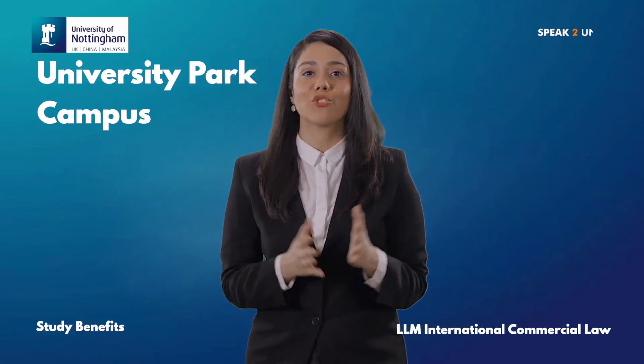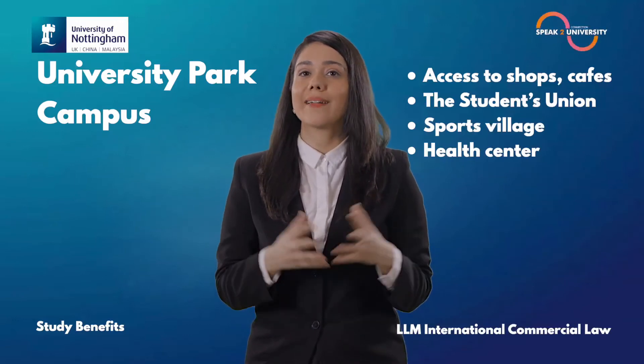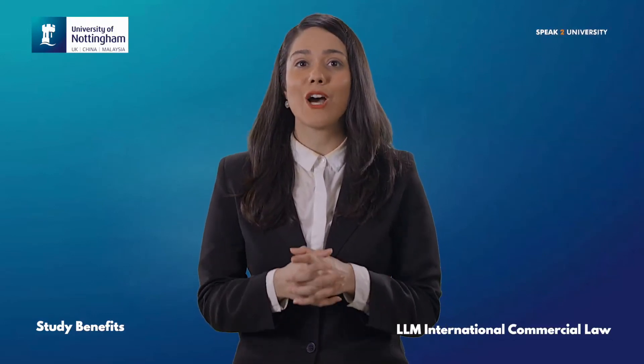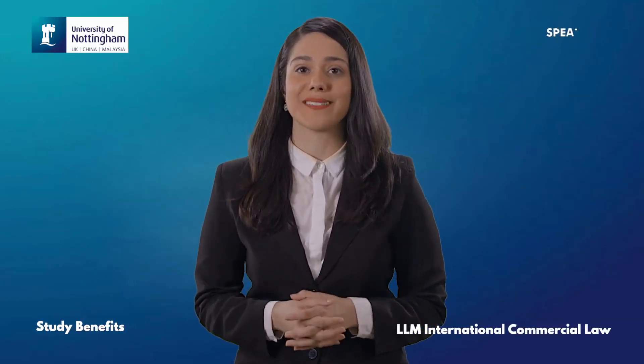You will have access to shops, cafes, the Students' Union, Sports Village and a Health Centre. For more details on this course or for expert advice directly from the University, log on to speaktouniversity.com and book an appointment with the University Delegate.